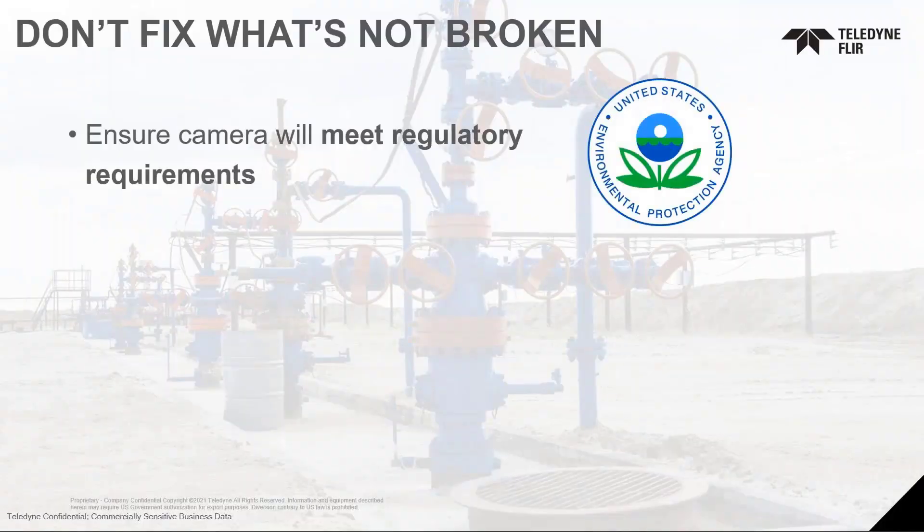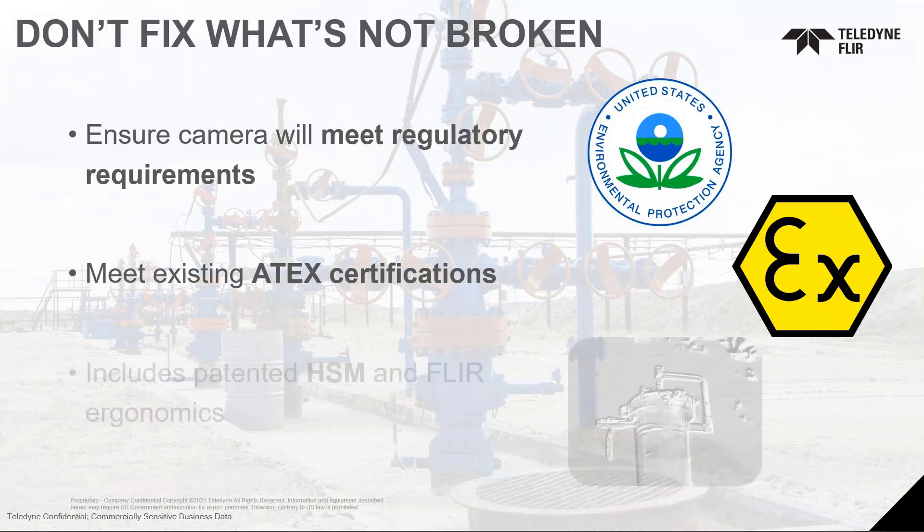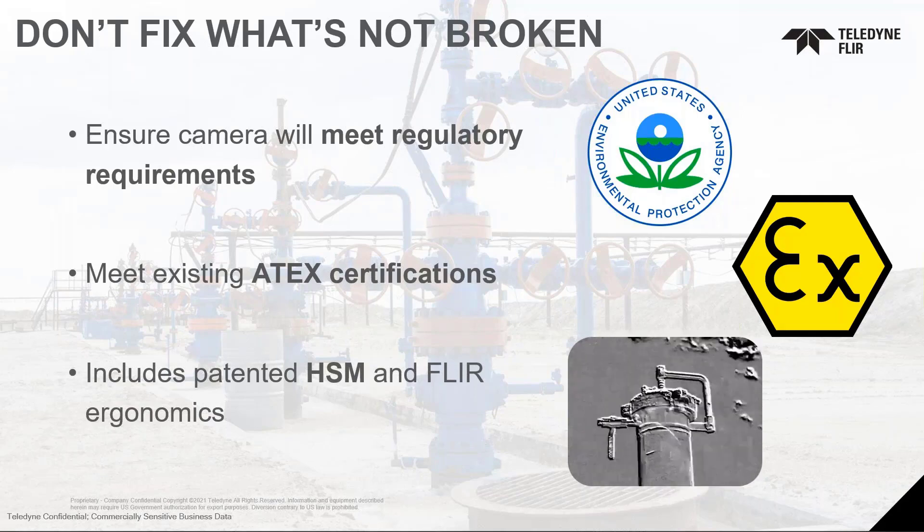We were often told, don't fix what's not broken. Make sure the camera meets EPA requirements and other regulatory requirements. So in essence, we took the engine of the old camera and did not change it, ensuring that the specifications and how this camera works does not change. Our customer base wanted the same ATEX certifications or hazardous location certifications as the previous GFX model, so we added ATEX and hazloc certifications into our 640x480 model. We also kept our patented High Sensitivity Mode (HSM) and FLIR ergonomics.